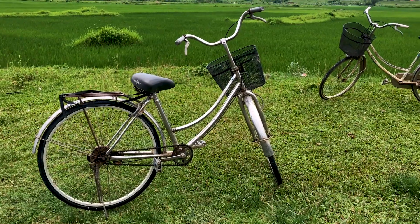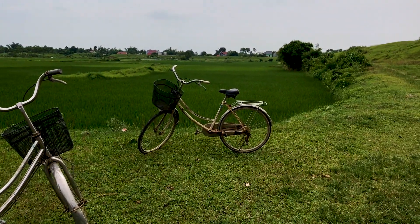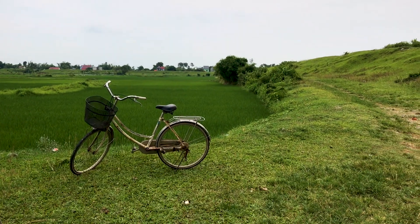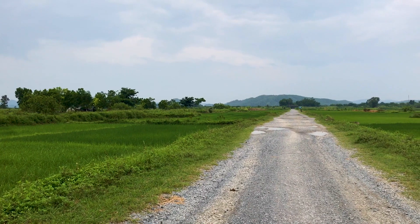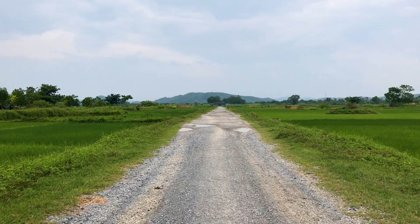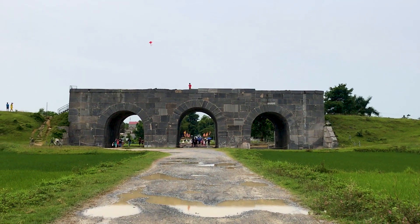Unfortunately, there's just not really much left of the citadel itself, aside from the gates and some of the walls. On the inside, where you might expect to find some ruins, or even some archaeologists digging, there's just nothing except rice paddies and palm trees.